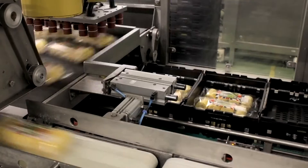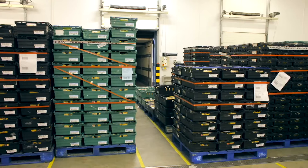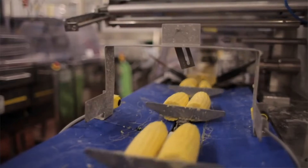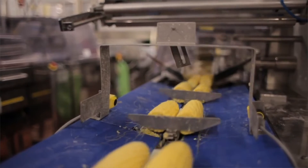Barfoot's biggest challenge really is managing that supply chain as efficiently as possible. It's incredibly complex — we're dealing with a large number of countries, a large number of suppliers, and maintaining efficiencies, optimizing efficiencies and minimizing waste is a big challenge for the future and sustainability of our business.